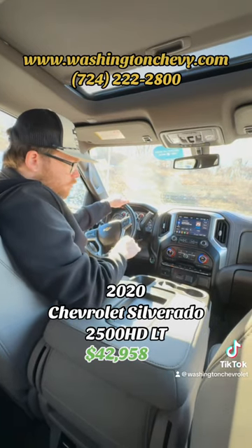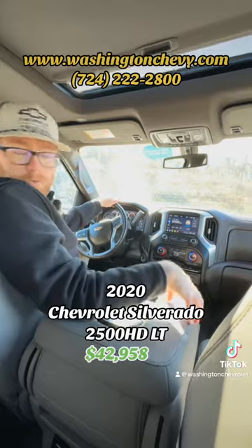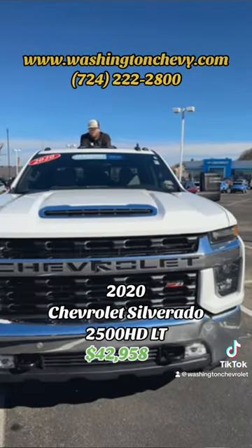Heated seats, heated steering wheel, full trailering mode in this guy. It does have a bench front seat with full gray leather seating, and it does have a sunroof at the top there for you too.